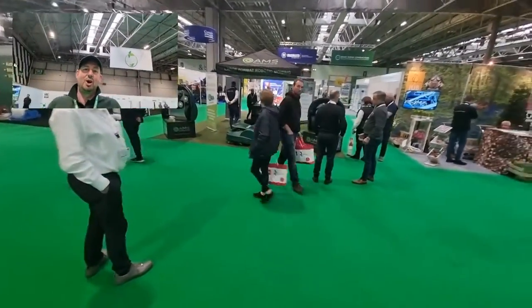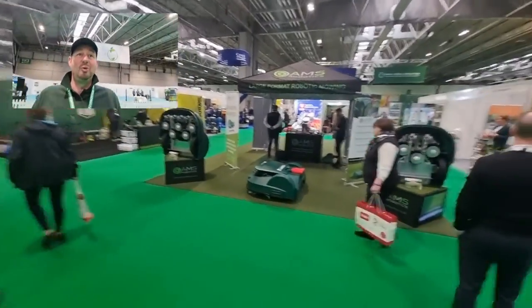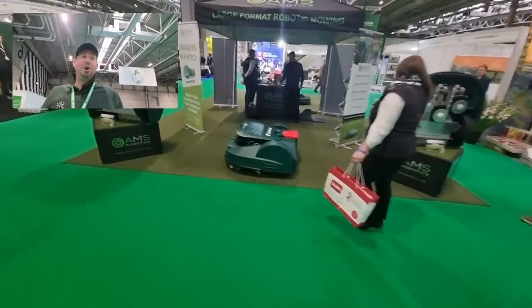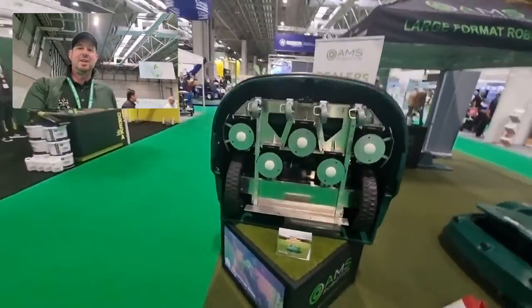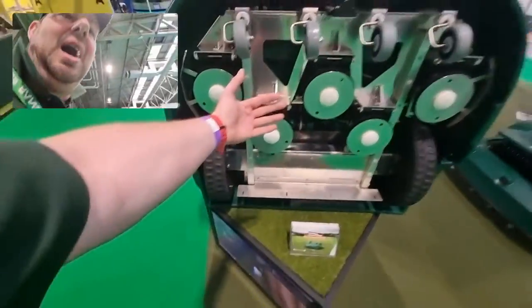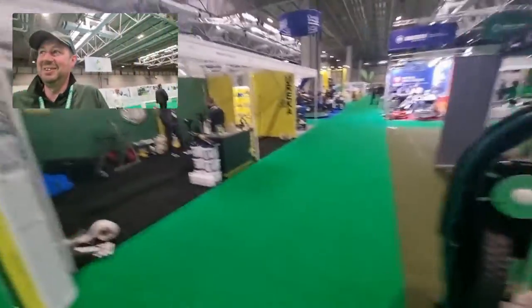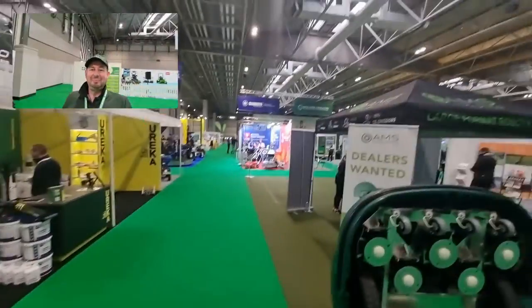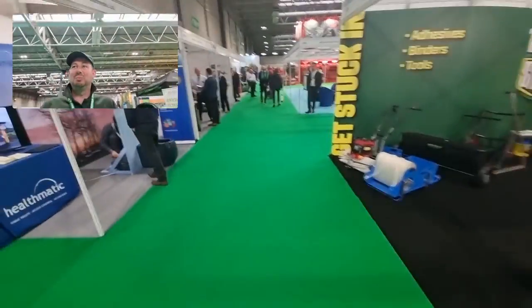This is what I wanted to come and see — I'm going to come back later and have a look at these guys. We've got the AMS large format robotic mowing. Look at the size of these machines — you're not going to get one of these in your back garden. There's my hand, and there's the machine. Huge. I'm going to walk to the centre and give you a quick spin round.